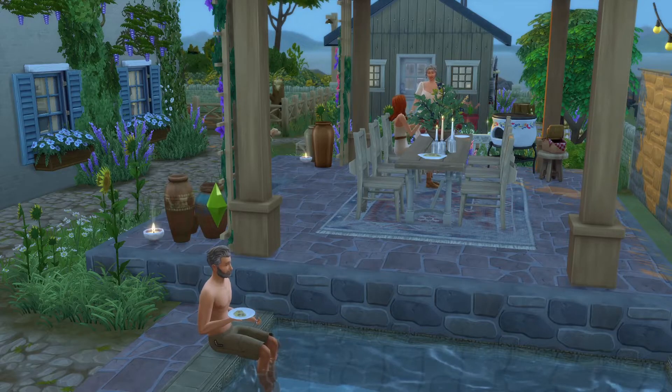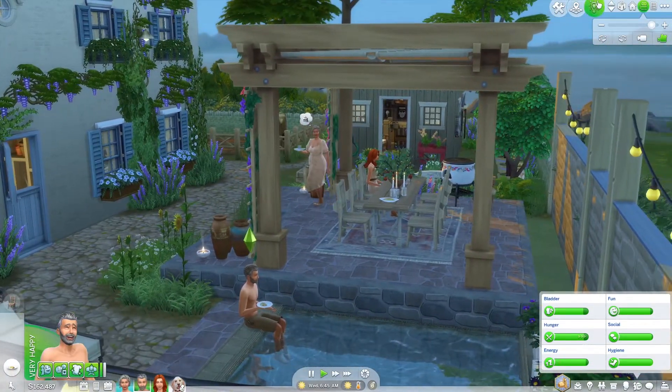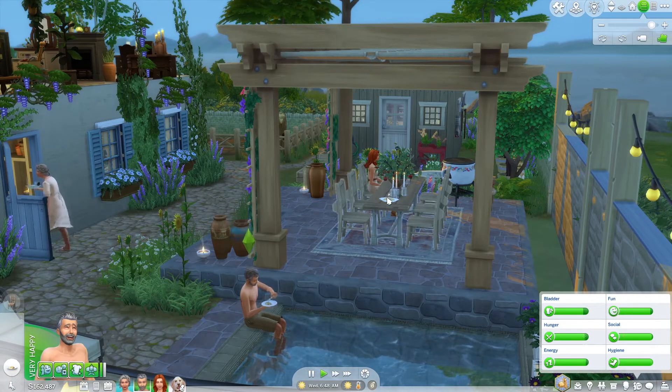I'm trying to make them eat together but they just can't — though that would make a really beautiful thumbnail. That's it — this is the whole family. Thank you for watching.